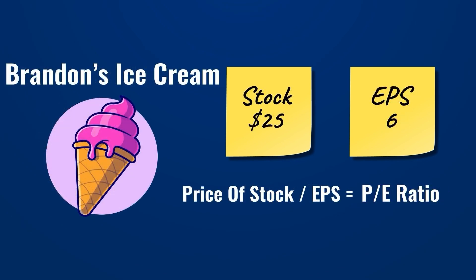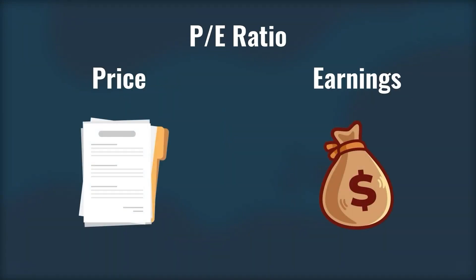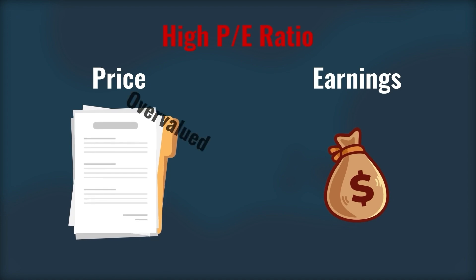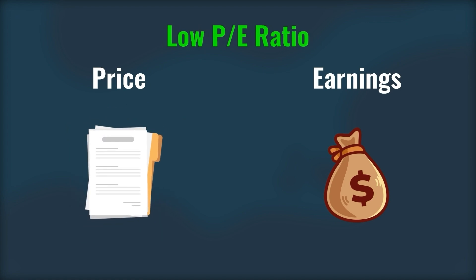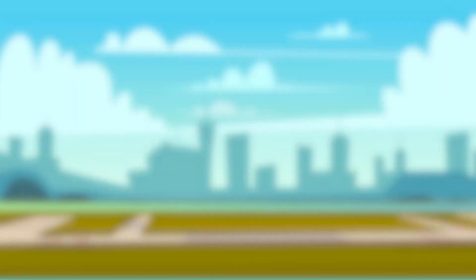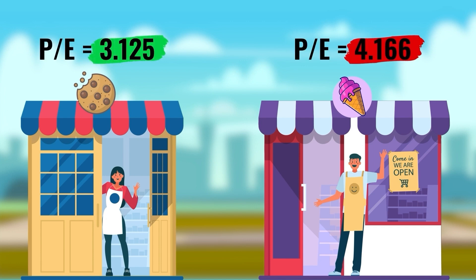For Brandon's Ice Cream Company, we divide the $25 share price by the $6 EPS, giving a P/E ratio of 4.16 — meaning Brandon's is trading at roughly four times their earnings. The P/E ratio simply compares the price of the stock versus their earnings. A high P/E ratio means the stock price is much higher than profits, suggesting it might be overvalued with a higher chance of crashing. A low P/E ratio means the stock is relatively cheaper compared to profits, suggesting the company may be undervalued with good growth potential. Tom realizes Brandon's Ice Cream Company is slightly more overvalued, so Sally's Cookies might be the better investment.